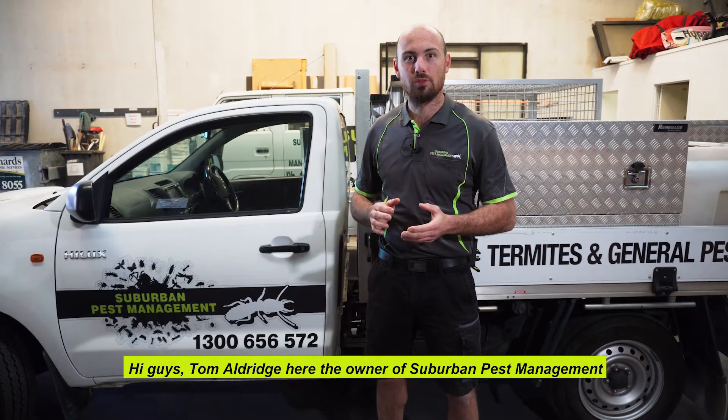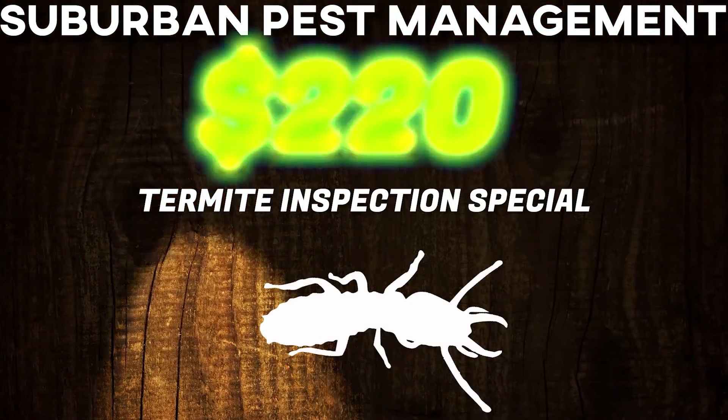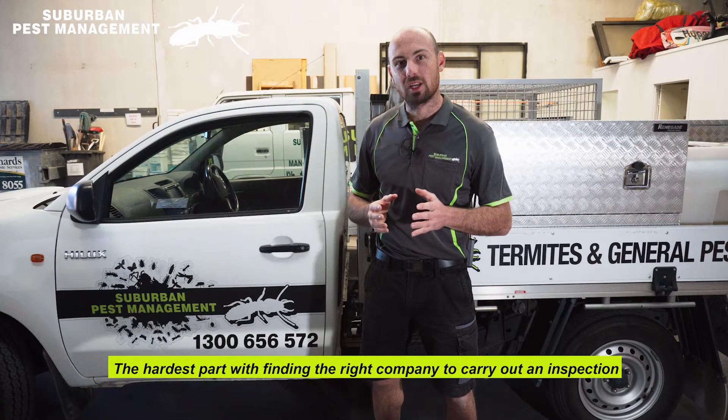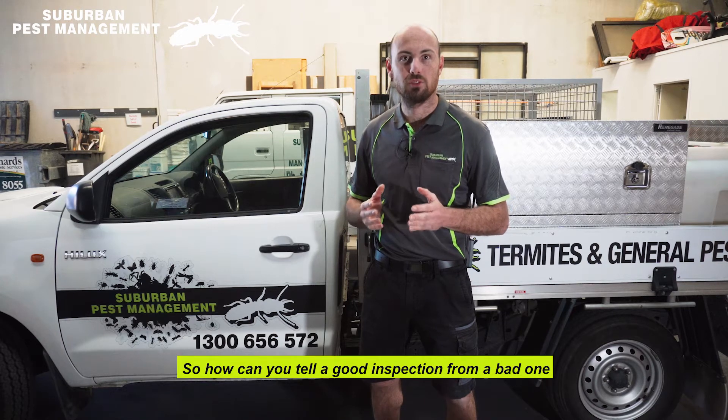Hi guys, Tom Aldridge here, the owner of Suburban Pest Management. I wanted to quickly share with you a bit about our inspection special. The hardest part with finding the right company to carry out an inspection is knowing what to expect. So how can you tell a good inspection from a bad one?